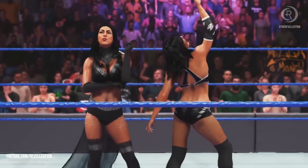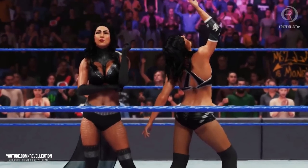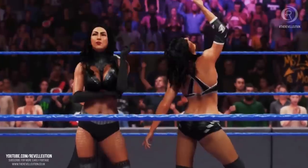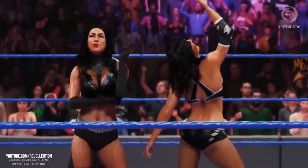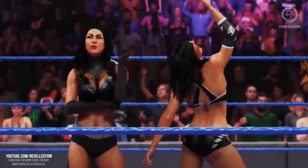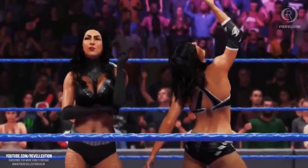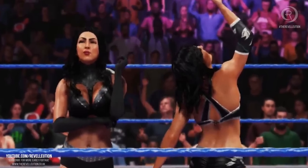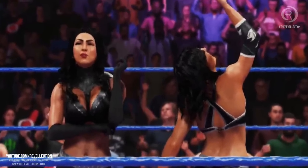Up next are Billie Kay and Peyton Royce of the IIconics, who now have a tag team entrance of their own after fan outcry last year. Peyton seems to be sporting a short hair look, with both Billie Kay and Peyton Royce matching in black and silver attires. The pair certainly look iconic and I can't wait to see what the full tag team entrance looks like.